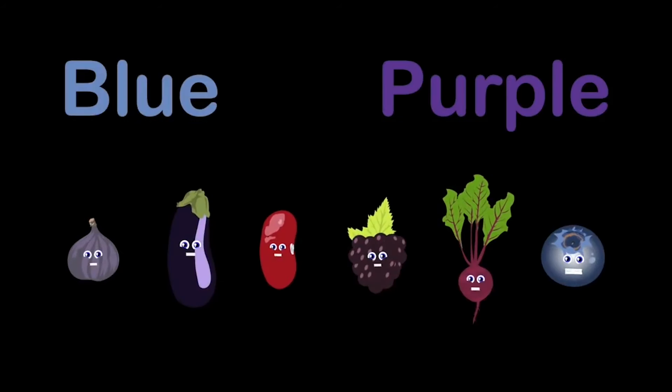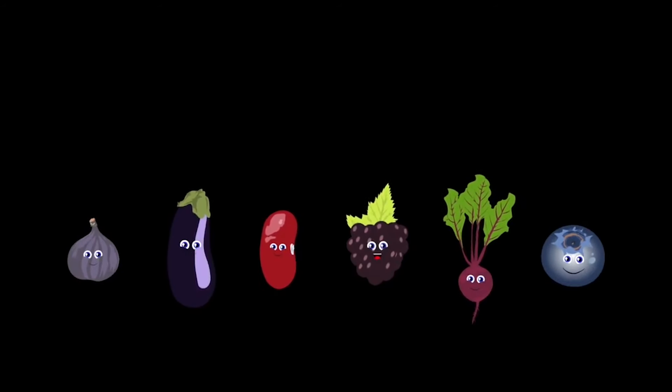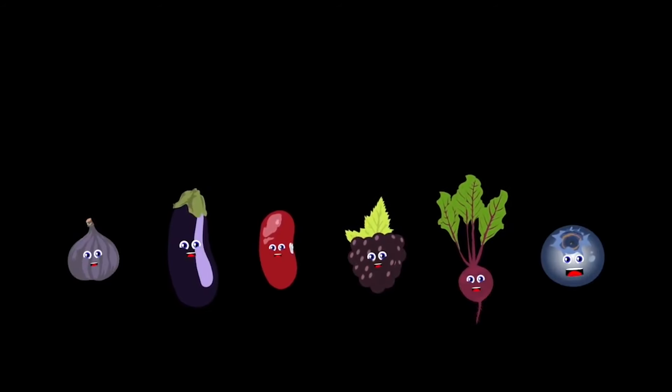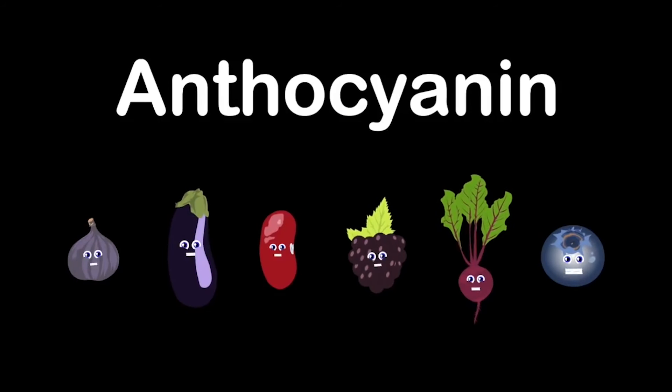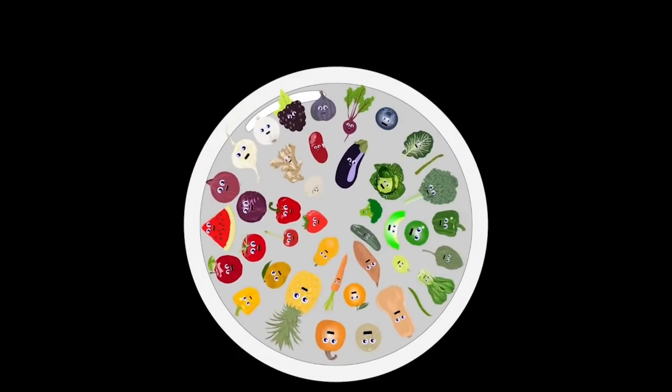We're the blue and purple group and we come after green — dark beans, eggplant, beet, fig, blue and blackberry. Our possible nutrients come from anthocyanin; we can help improve your memory and healthy aging.